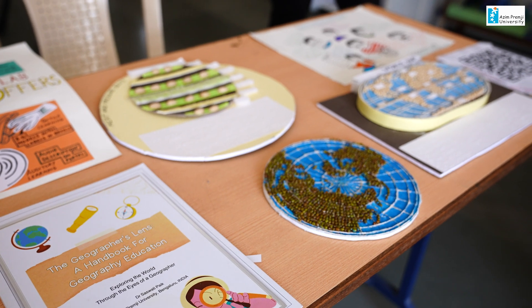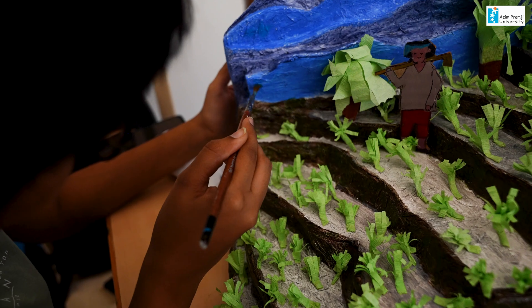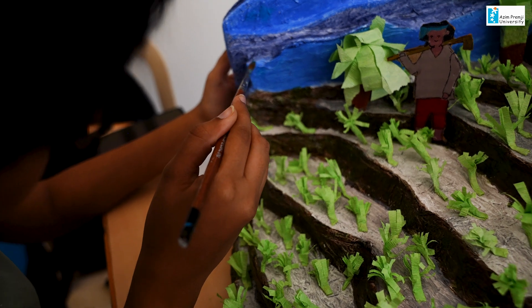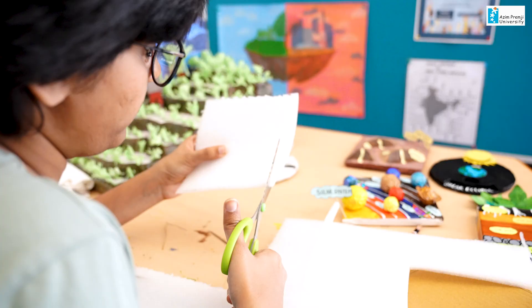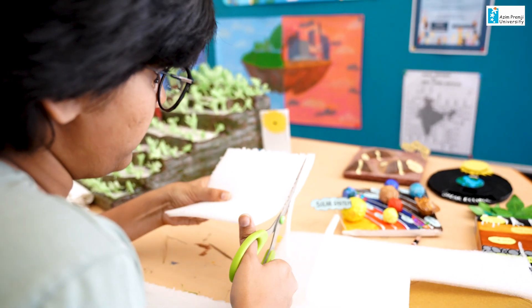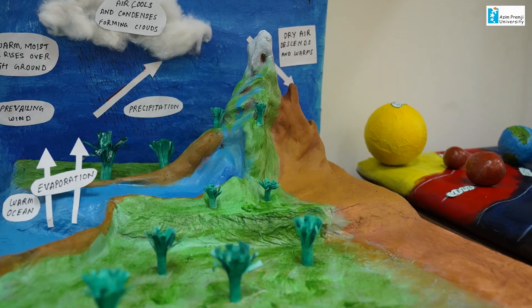We started realizing that 2D was not sufficient, so we understood that 3D models are also required. We started making 3D models from waste materials just lying in your cupboard or somewhere else — low cost or no cost materials. Right now we have several 3D models made in that way.